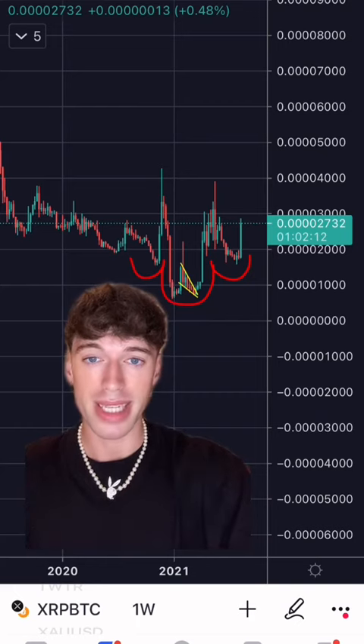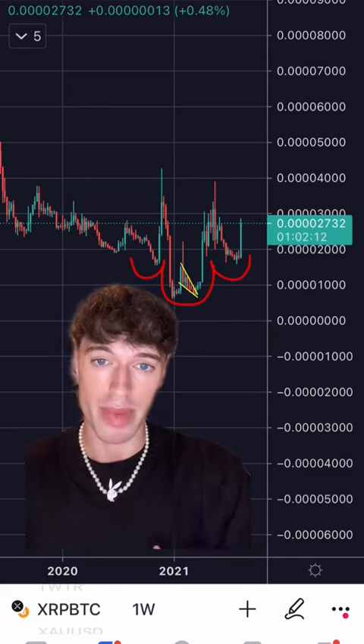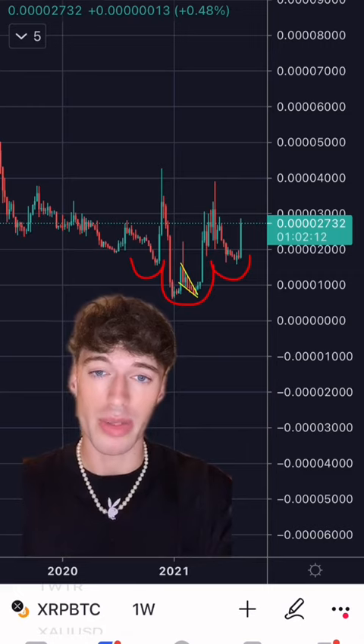Let's look at the XRP BTC weekly chart. XRP has formed a huge inverse head and shoulders, which if you're new to trading is a bullish pattern. Once we break the neckline, XRP should go parabolic and new all-time highs will be imminent.